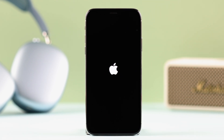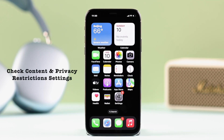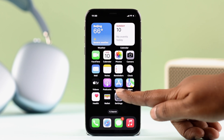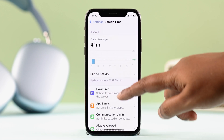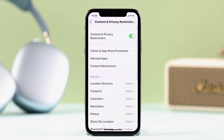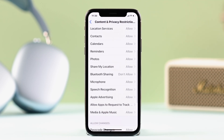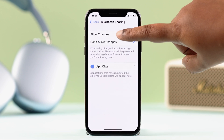After the restart, if your Bluetooth issue is still not solved, check the content and privacy restrictions settings just in case. From your device's Settings, go to Screen Time, then Content and Privacy Restrictions. If it's turned on, scroll down and find the Bluetooth Sharing option, and make sure it's set to Allow Changes.